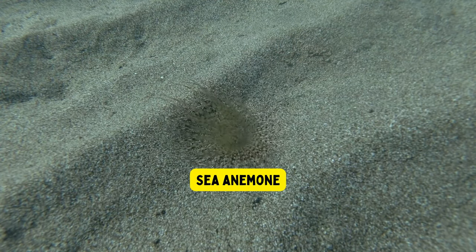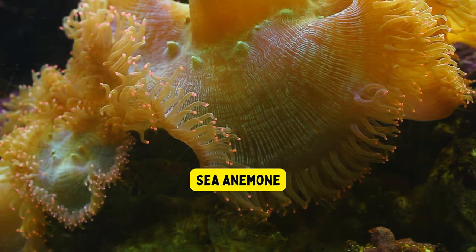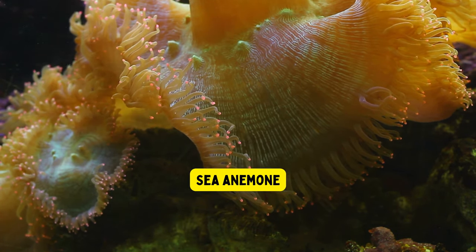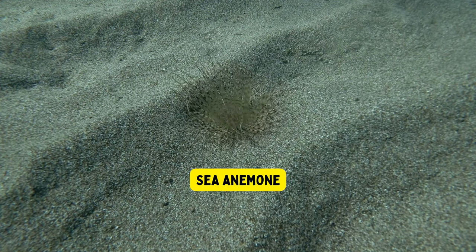Sea anemone. Sea anemones are colorful sea animals that look like pretty flowers underwater, but they are actually living animals. They have sticky tentacles in the center that they use to catch small fish and tiny creatures for their dinner.